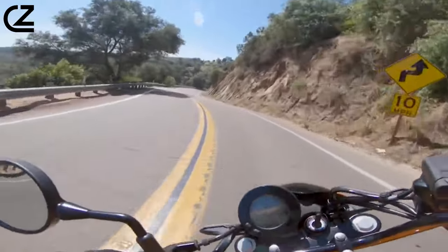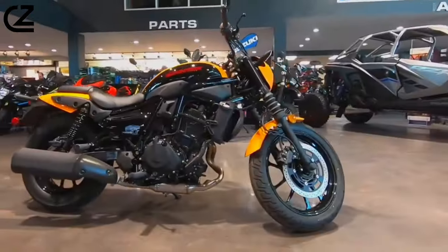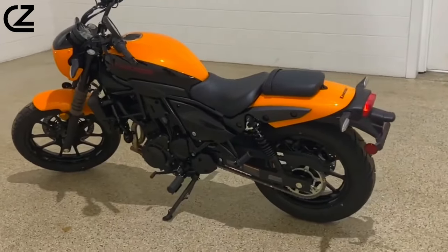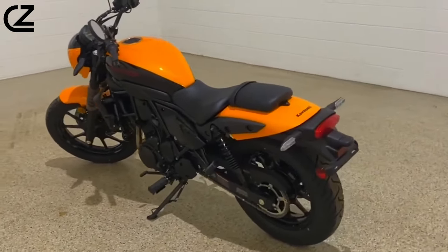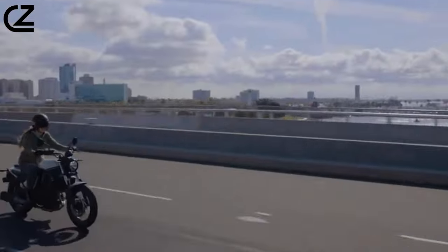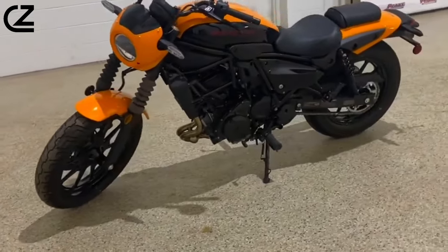It can easily pull away from a stop in second gear without abusing the clutch or risking stalling. The engine can carry fifth gear at 25 mph comfortably. The 451cc parallel twin has just enough chug to act like a cruiser around town, but can equally perform in the upper RPM range on back roads and highways like a standard. Power delivery is extremely smooth and predictable.